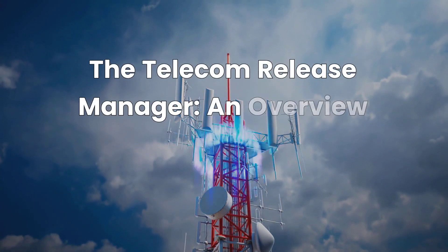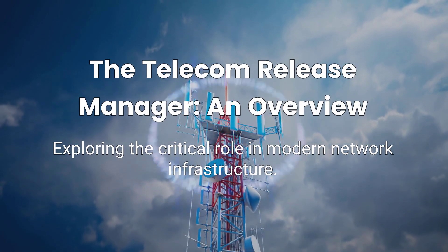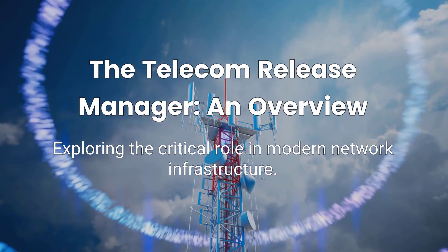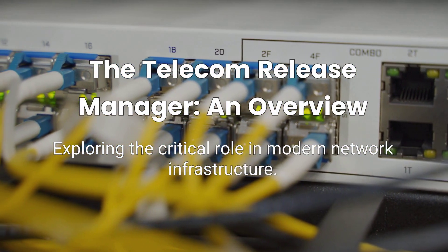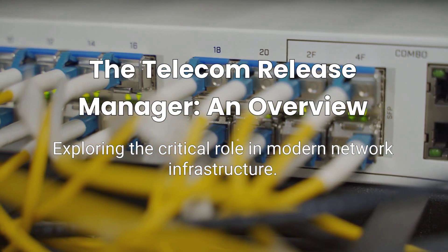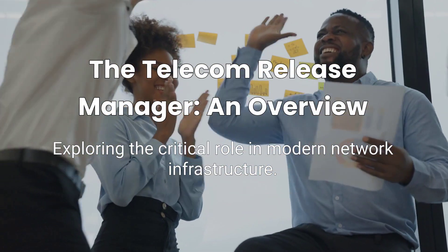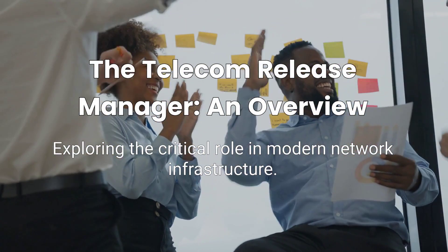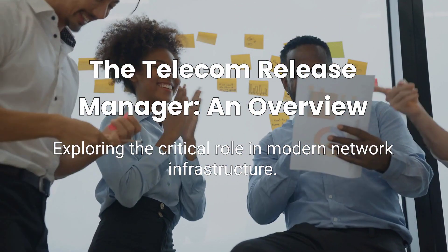Welcome, everyone. Today, we're exploring a critical role in modern network infrastructure: the telecom release manager. If you've ever wondered who orchestrates all those moving pieces when an organization upgrades or deploys complex network technologies, over the next few minutes we'll dig into what a telecom release manager does, the essential skills you'll need, and the impact this job can have on an entire company.